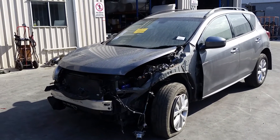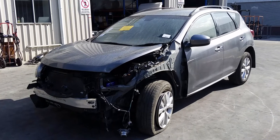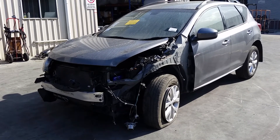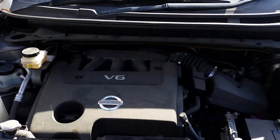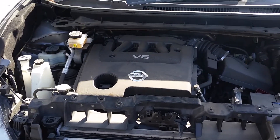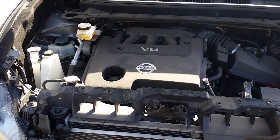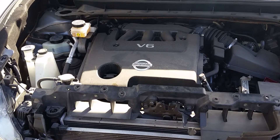Today we have a 2014 Z51 Nissan Murano ST. This vehicle sustained damage to the left-hand front. This shape ran from the 12th month 2008 to the 12th month 2014. This vehicle is fitted with a VQ35 3.5L V6 petrol engine backed by an AWD automatic transmission.